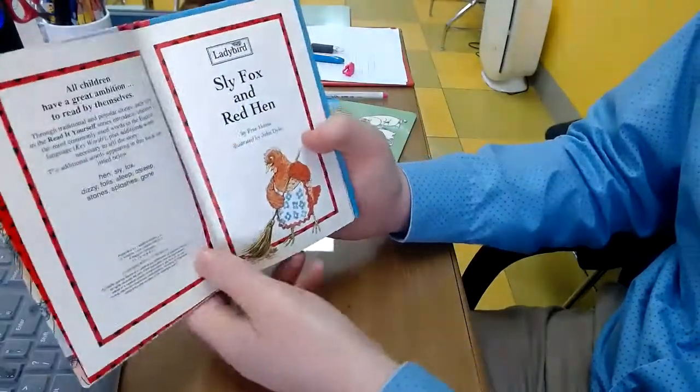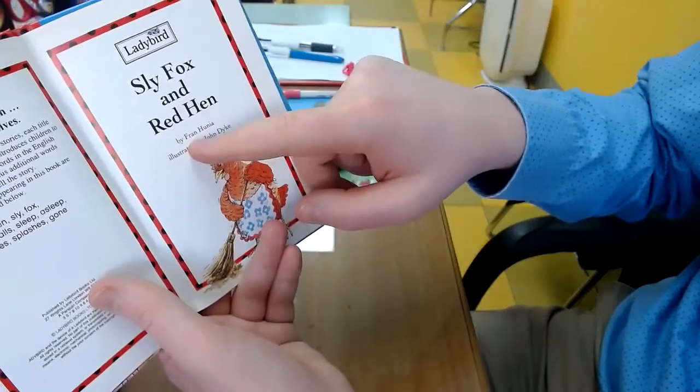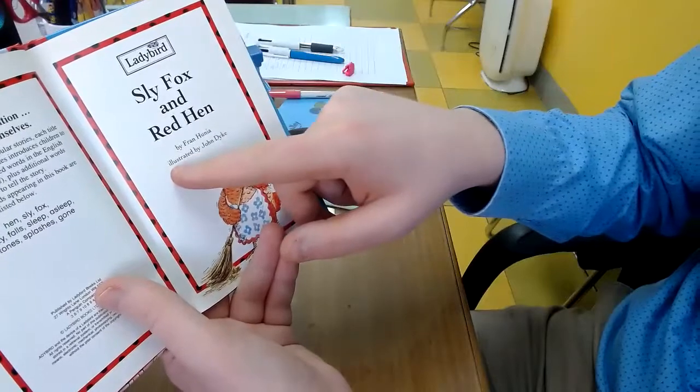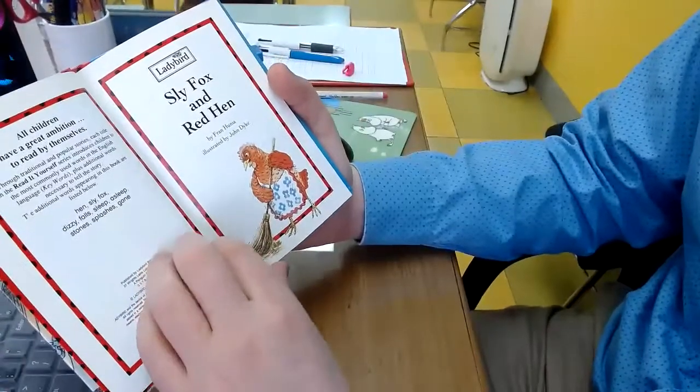Inside the book we find the author and illustrator. Fran Hunia is the author, illustrated by John Dyke. He made the pictures.